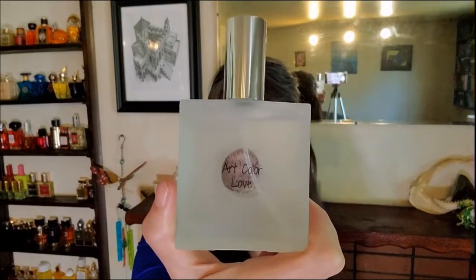This other one's called Art Color Love. I discovered Kimberley New York because I put out a request for people to let me know about people of color who are perfumers or own a perfume house, so I could go out there and explore and support them. And Kimberley New York was one of the ones on my list, along with Chris Collins.